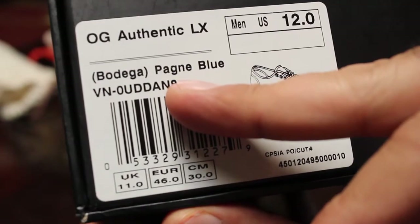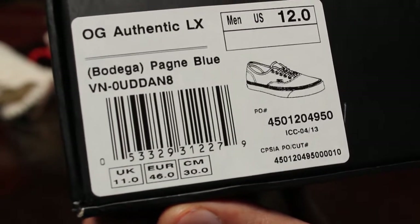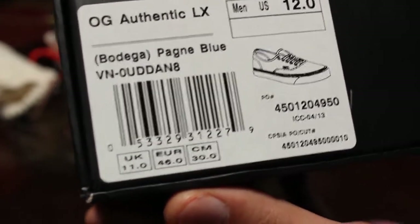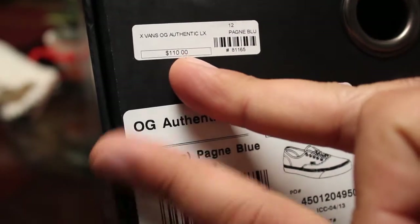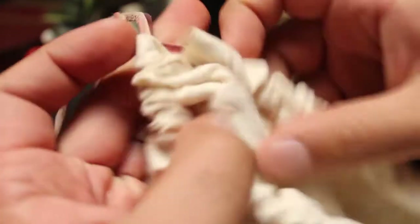It is an OG Authentic Bodega Pana Blue — that's the colorway. Pana is actually kind of an African loincloth skirt thing, so it ties into the whole African theme going on. The original retail price was $110, and when they put them back up on their website I had to pay $120. They also came with a dust bag with the same logo printed on one side in that gold ink, and the Bodega B on the reverse, with some pretty thick leather drawstrings.